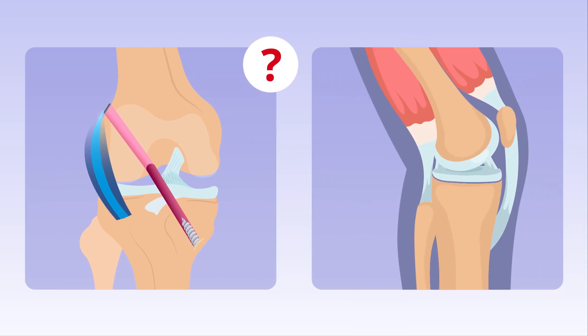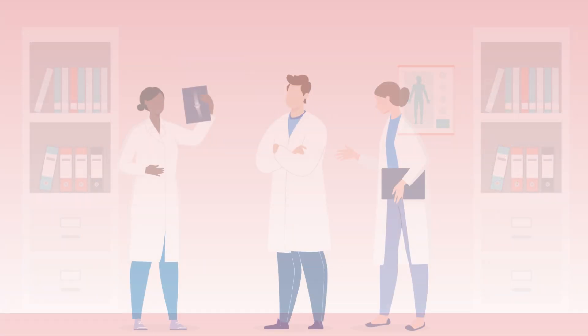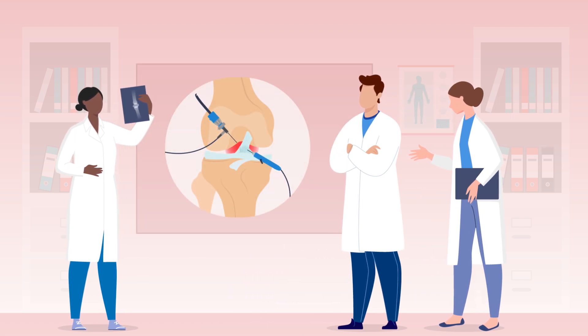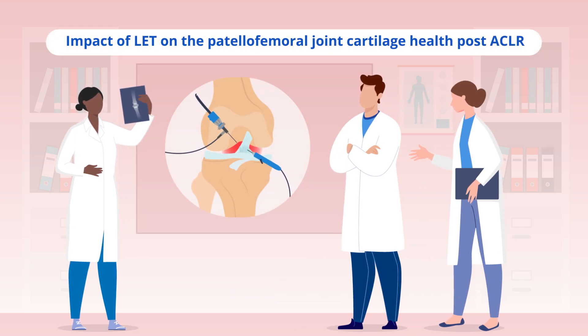However, there are concerns that this additional procedure may lead to patellofemoral cartilage damage over time. To address this, researchers from Canada conducted a study to investigate the impact of LET on the health of the patellofemoral joint cartilage following ACLR.